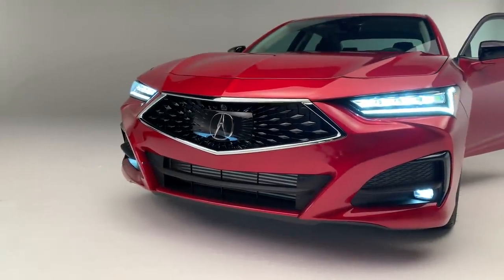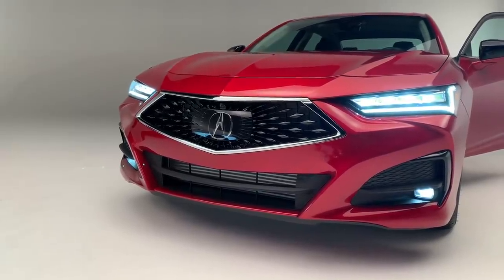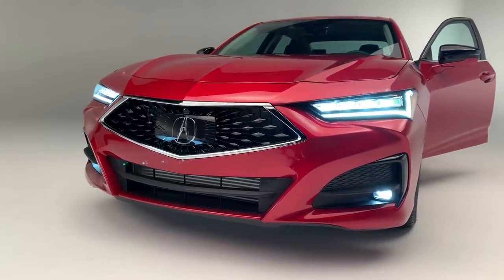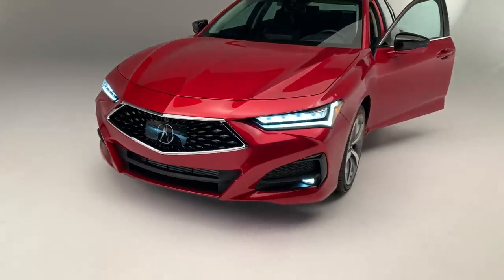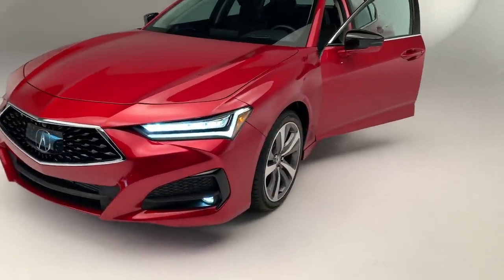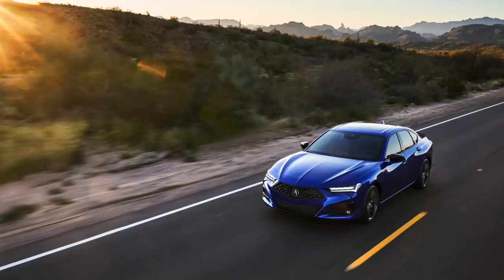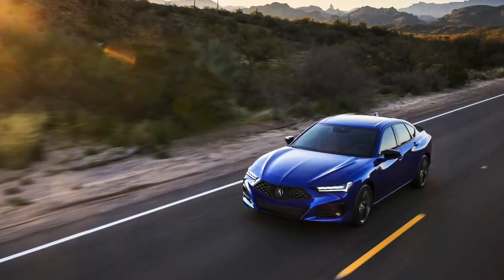As far as the face goes, every car from the base trim and up is pretty much going to look like this. Those jewel LED headlights are standard, and the lighting signature is standard as well. The A-spec TLX will make things even more aggressive — it'll black some of the features out, and some of that A-spec language translates over to the Type S as well.